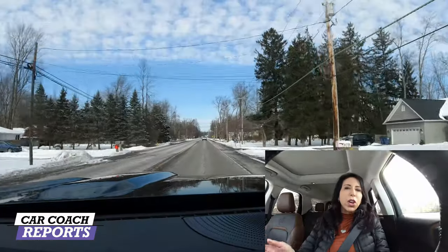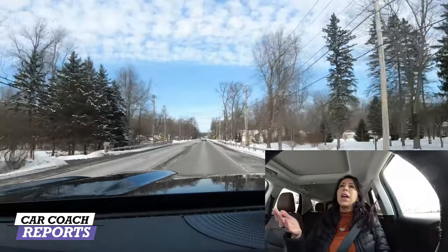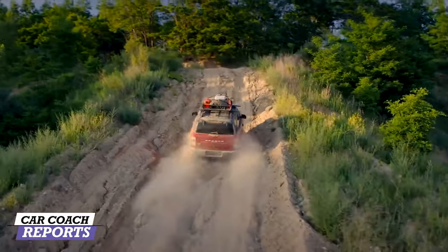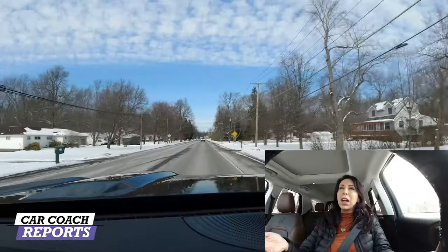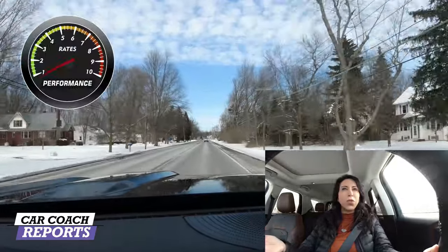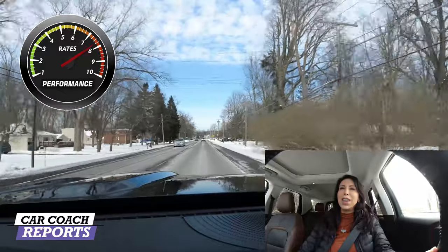I'm pretty impressed with the performance of this vehicle compared to others in this category. Remember, this is an all-wheel drive — all Bronco Sports are all-wheel drive. When it comes to performance, this Bronco Sport earns an eight.